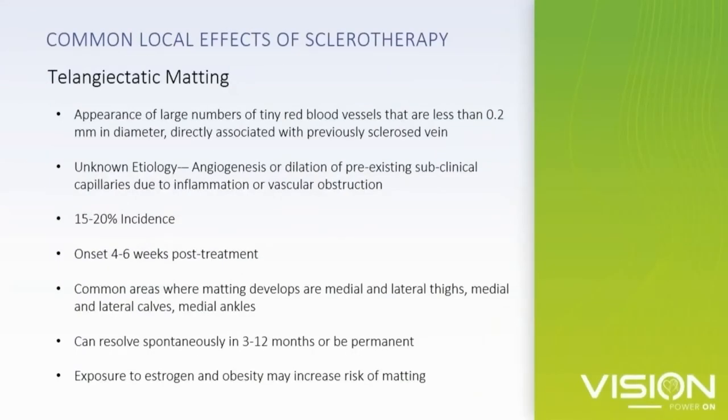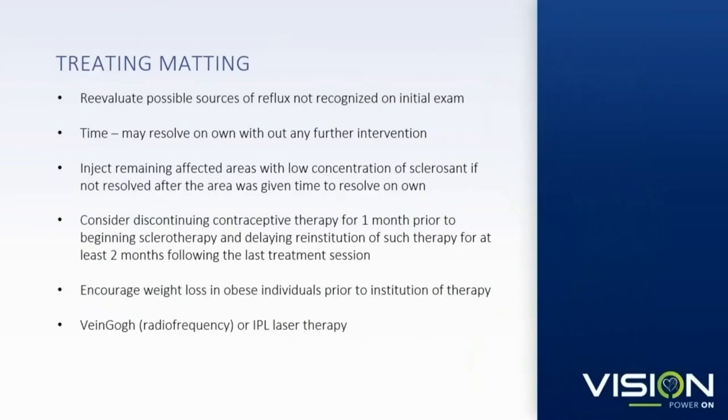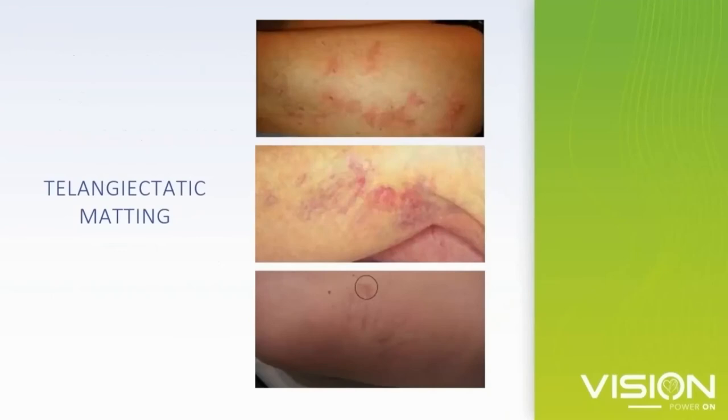The last common side effect with sclerotherapy is matting — these are fine, red, feathery vessels that appear about a month after treatment. We see this in up to 20% of patients. Typically it goes away in about a year, so you want to talk with patients about just being patient. Treating matting is really difficult because it's such a fine, thin vessel. You can try ozone therapy or IPL laser, but these will usually resolve on their own. We don't know what's causing matting — it could be angiogenesis or vascular congestion due to vein obstruction from sclerotherapy.